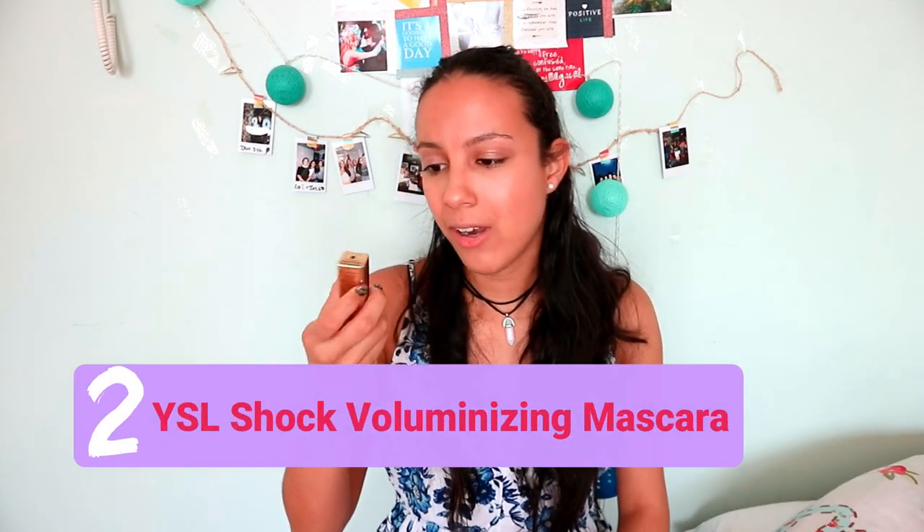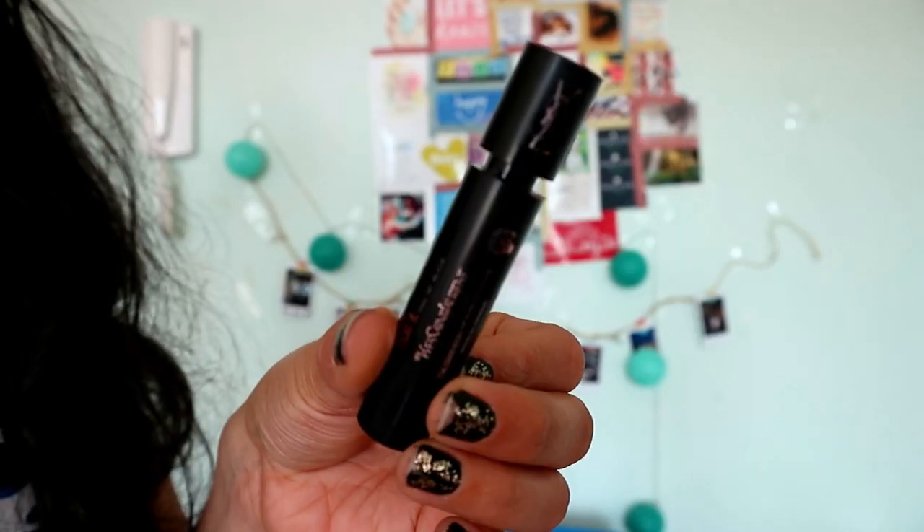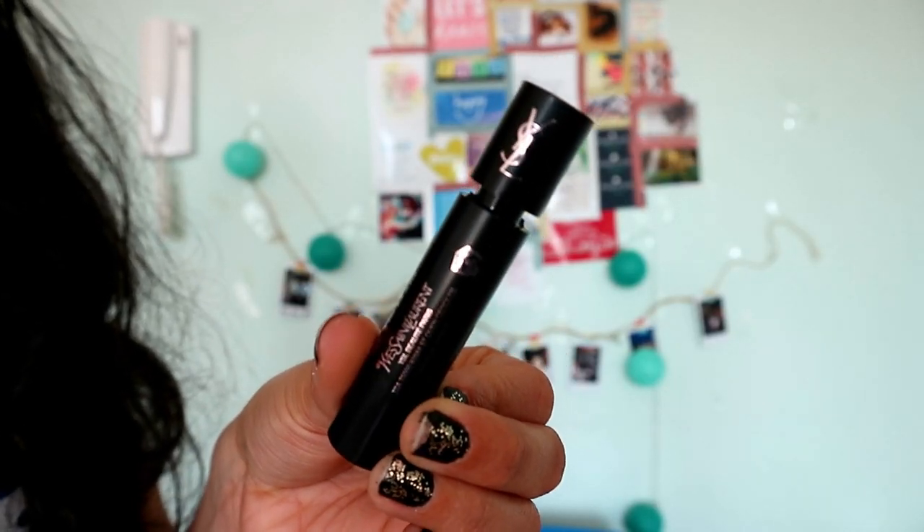Let's move on to the next product. The next product is a mascara — volume effect. It's the shock one, and I'm so excited to try this one out because I've heard many great reviews on this mascara. The package looks like this.